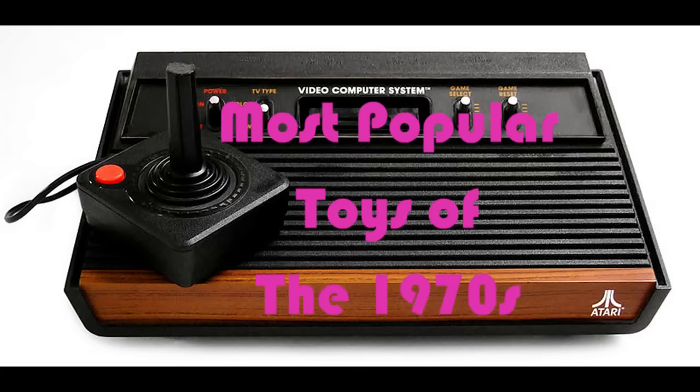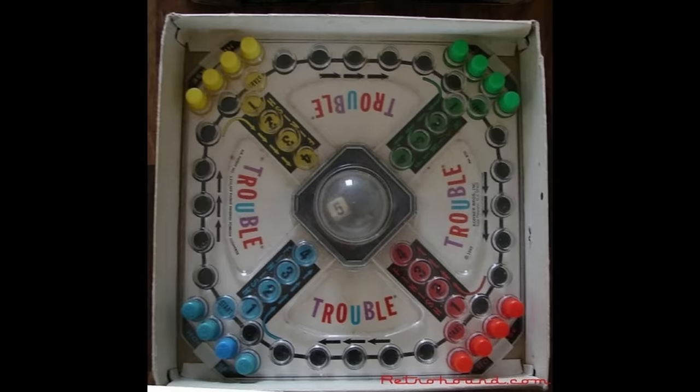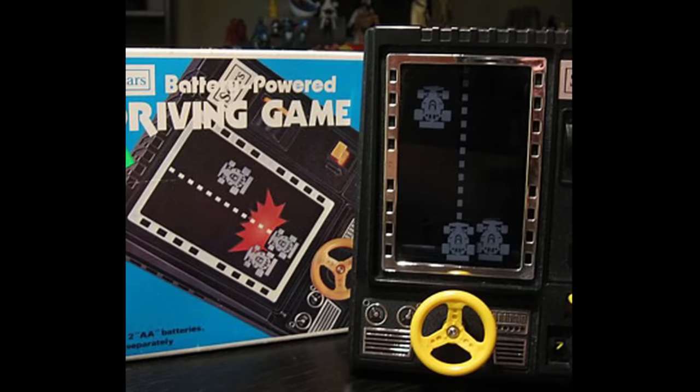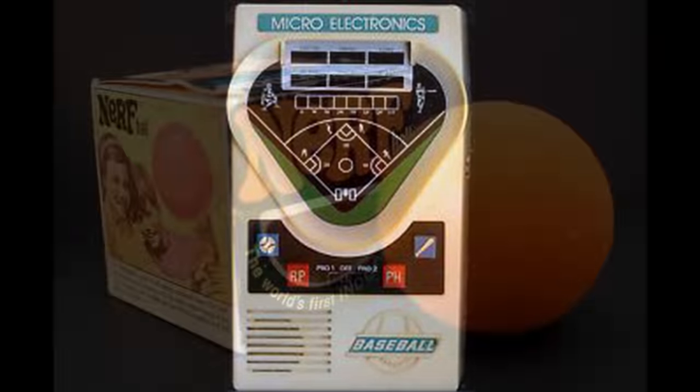Most popular toys of the 1970s. The 1970s toy market continued to boom. There were some toys that were very popular at the time and really never made it out of the decade. However, some toys were very innovative and remained popular for decades to come. Some of them are just as popular today as they were when they first came out.